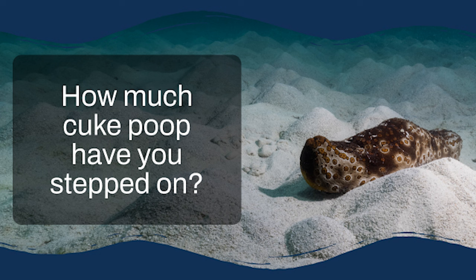These seemingly simple creatures — you might even mistake them for a rock or an oddly shaped plant — are actually crucial to the health of coral reefs. We're talking about a creature that plays a role as important as bees are to a flower garden, but in this case it's a reef.